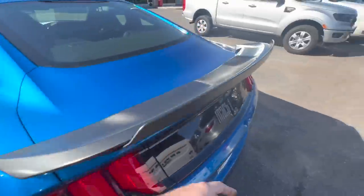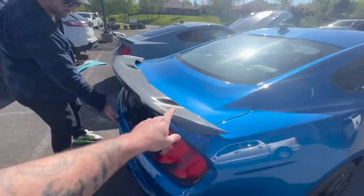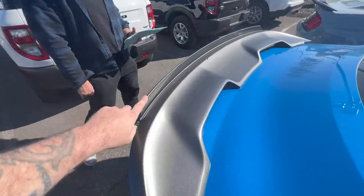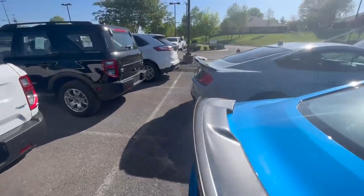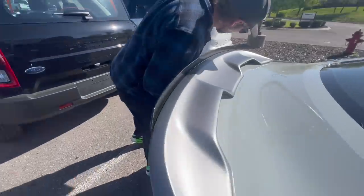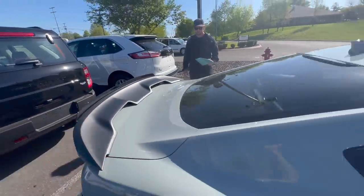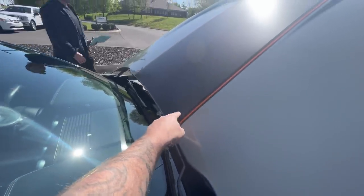He has the rear spats as well. The spoiler — I bought mine and had it painted to match, but I left the gurney flap gloss black on mine so it contrasts. I thought that was the way it should have come from the factory, because it contrasts nicely with the gloss black against the satin magnetic finish.